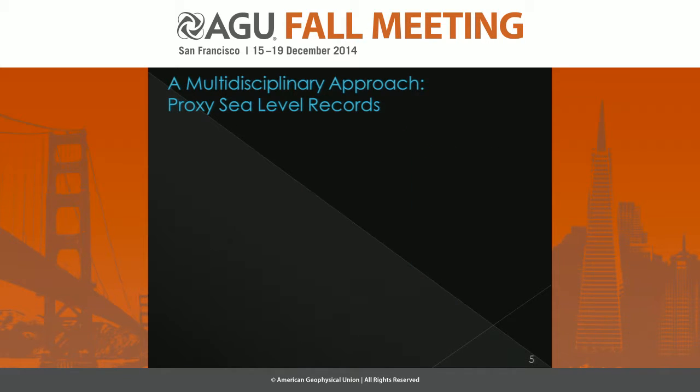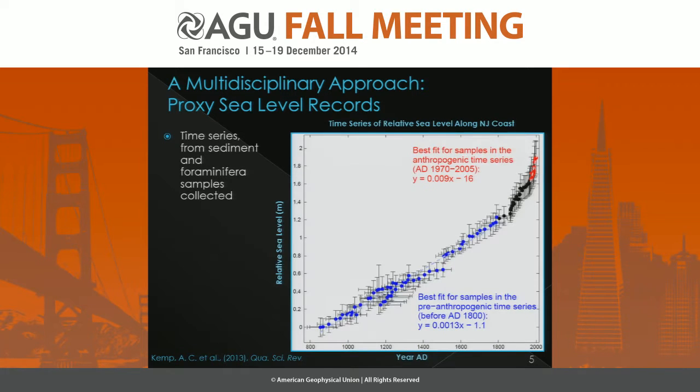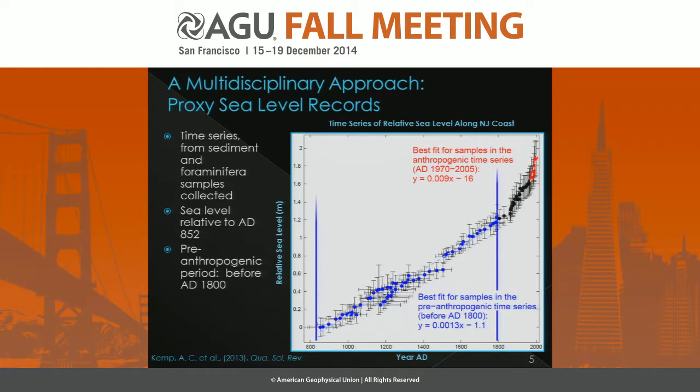The first part of this multidisciplinary approach is the proxy sea level records. Here we're looking at a time series of sediment and foraminifera samples collected from those two sites in New Jersey, with sea level relative to AD 852 on the y-axis in meters and the year AD on the x-axis. We're looking at two particular parts of this time series: the pre-anthropogenic period before AD 1800, shown in blue, where anthropogenic forcing is assumed minimal, and the anthropogenic time period from AD 1970 to 2005, where anthropogenic forcing is considered dominant.